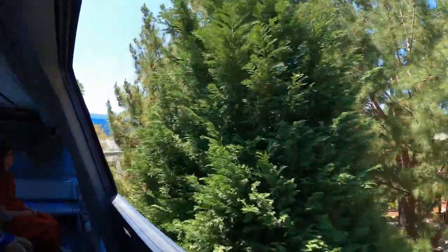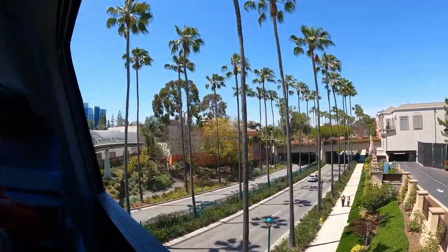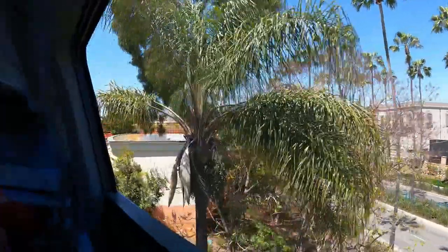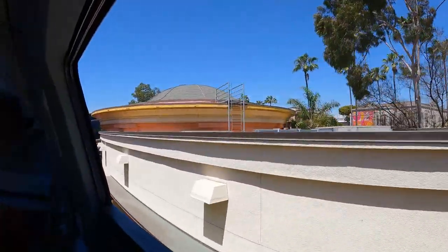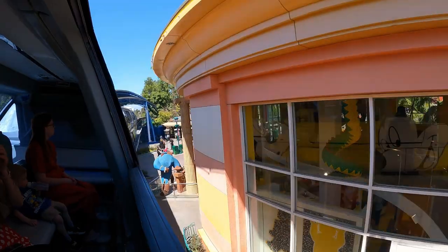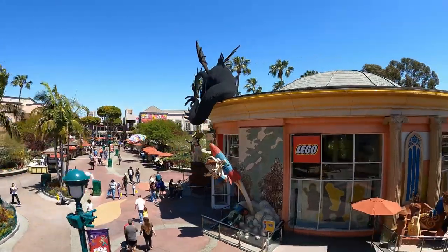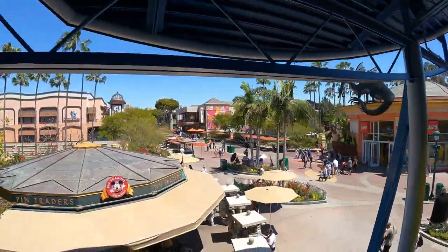We are now arriving at Downtown Disney Station, gateway to the Downtown Disney District and the Disneyland Resort Hotels. If you will be leaving us here and returning later today, please hold on to your park ticket as you leave the station. You may re-board the monorail for a return trip to Tomorrowland up until one half hour prior to Disneyland closing. Please remain seated until the monorail comes to a complete stop and the doors have opened.